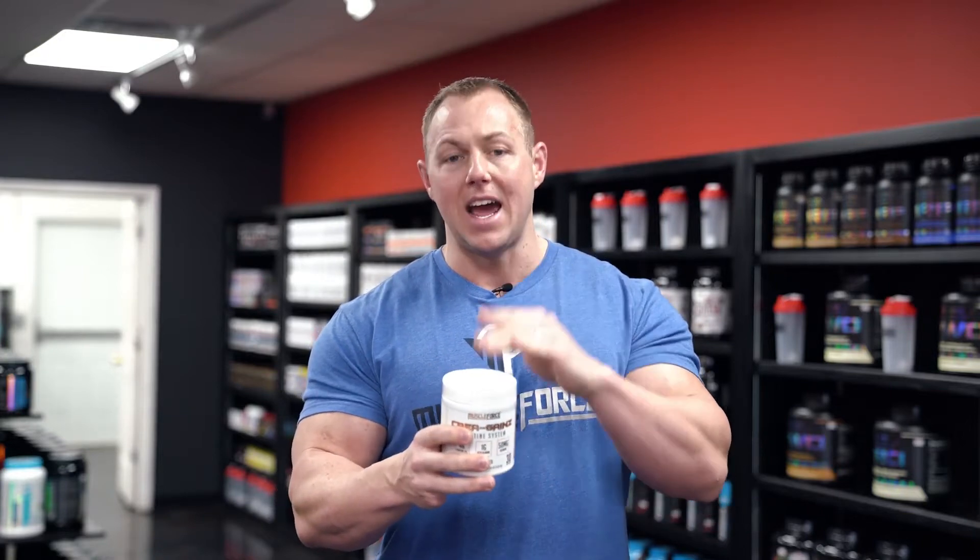We also put beta alanine in there, so it's going to help with endurance. We've got pink Himalayan sea salt and astrogen, which are going to help with the absorption of all these ingredients. If you want to save over fifty dollars with this awesome stack, buy now.